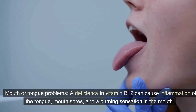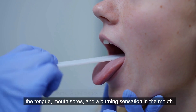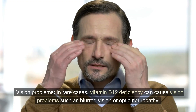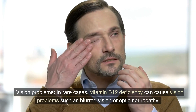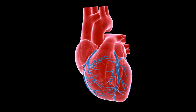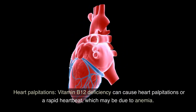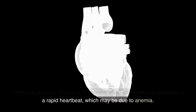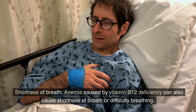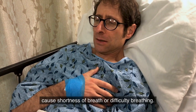Mouth or tongue problems: a deficiency in vitamin B12 can cause inflammation of the tongue, mouth sores, and a burning sensation in the mouth. Vision problems: in rare cases, vitamin B12 deficiency can cause blurred vision or optic neuropathy. Heart palpitations: vitamin B12 deficiency can cause a rapid heartbeat, which may be due to anemia. Shortness of breath: anemia caused by vitamin B12 deficiency can also cause difficulty breathing.